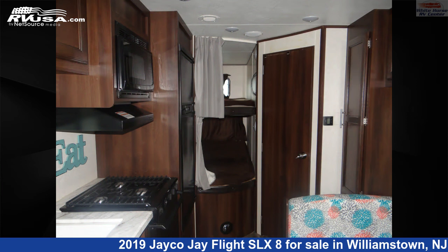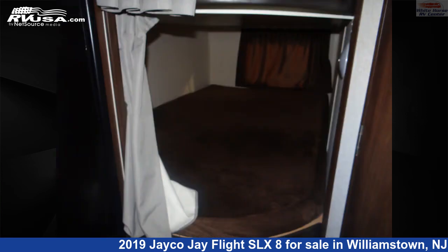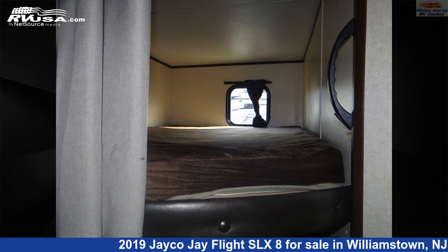This used Jayco is 26 feet 6 inches in length and features a tan, brown classic neutrals interior, sleeps 8, external shower, skylight, auxiliary battery, air conditioning, and 42 gallons fresh water capacity.